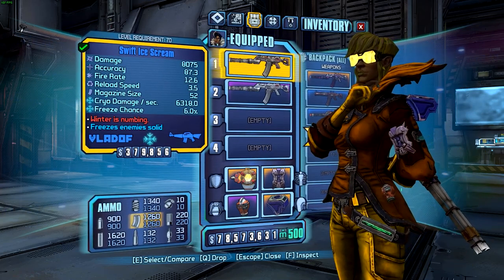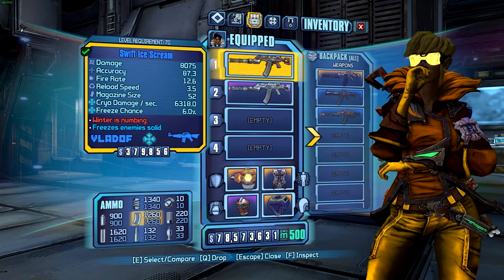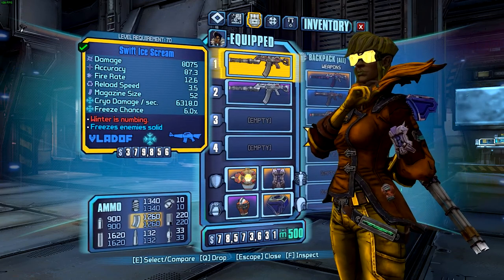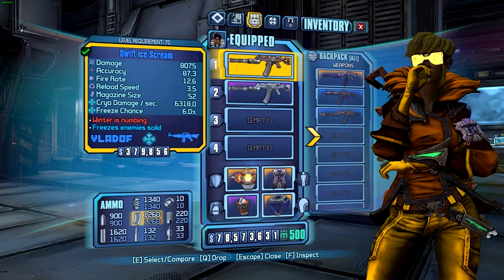This is a mission reward from the mission 'Bunch of Ice Holes,' which is an early game mission given to you by Nurse Nina. If you hand it in to Nurse Nina you'll get the Ice Scream back, but if you give it to Bar Bot you'll get Two Scoops, which is a unique shotgun. So give it to Nurse Nina to get the Ice Scream.